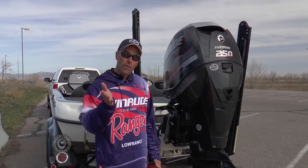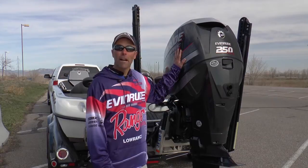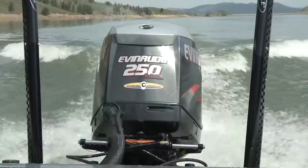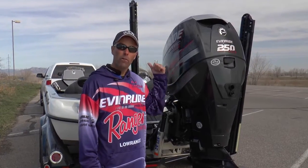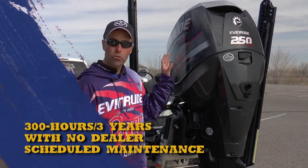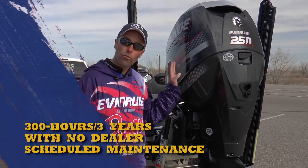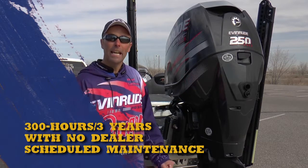The motivation for this Z520C is obviously this big bad Evinrude E-Tec right here. It's 250 horsepower, 3.4 liter direct injected V6, and motivates this 520C to about any speed that you can handle as a driver. It's extremely clean burning, extremely quiet — in fact, it's got some of the lowest emissions you can get in any outboard.